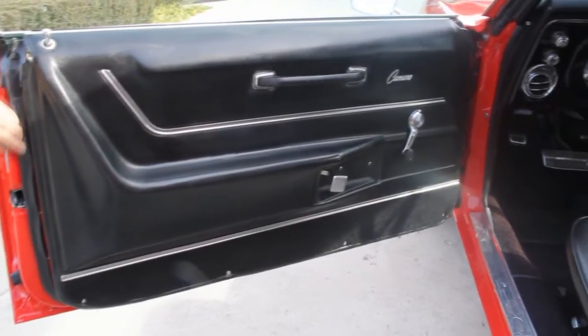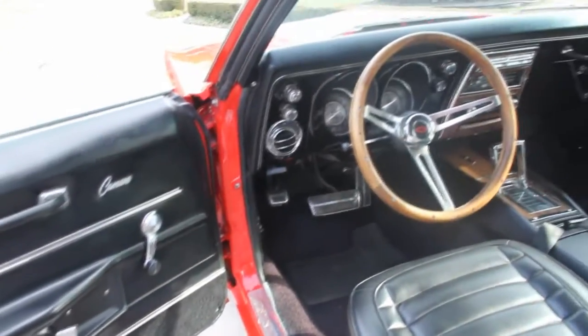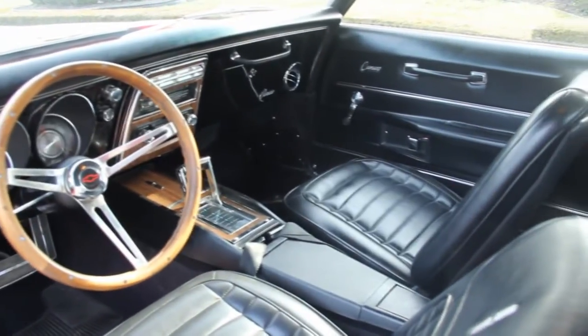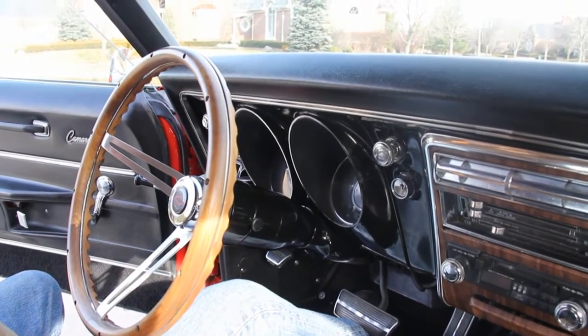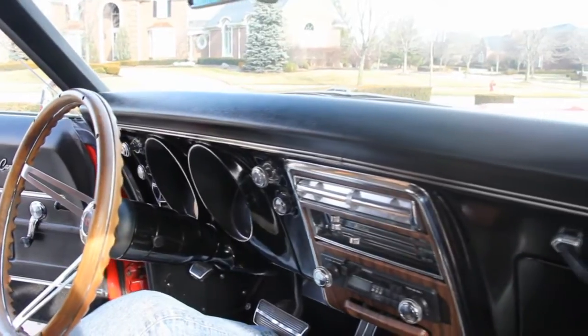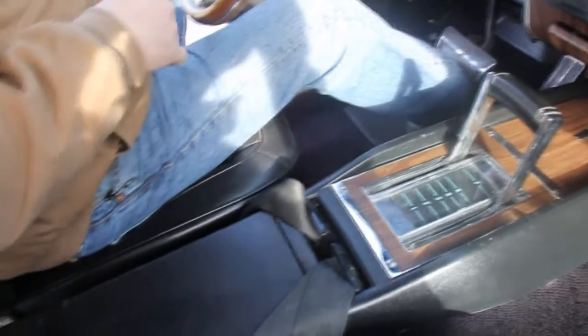It's got the deluxe interior — all the rubbers have been replaced, the seats all look brand new, the carpet looks brand new. Beautiful steering wheel, it's got the console and Slapstik shifter. Take a look at the dash — gauges are in good shape, all the chrome is in good shape, the dash pad is in good shape. The console looks awesome, back seats are beautiful, dome lights work, and the headliner is in good shape. This thing is awesome inside.